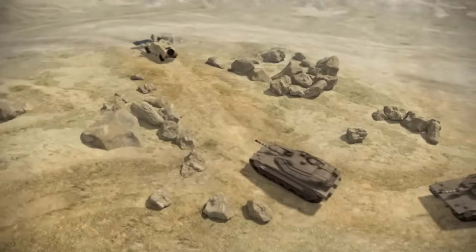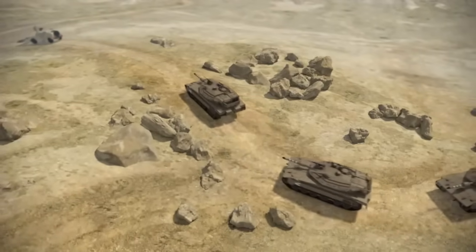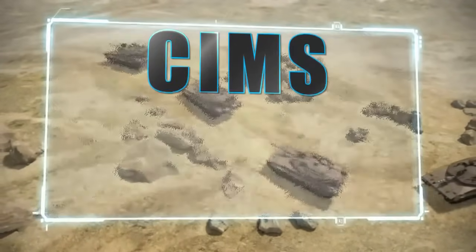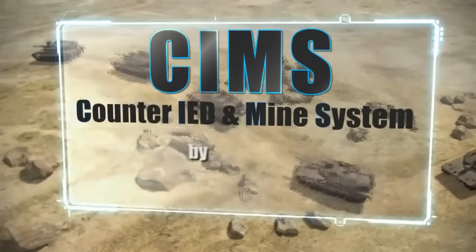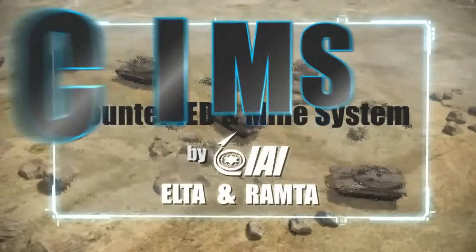SIMS provides a rapid route clearing solution for maneuvering forces against all threats under and above the ground. SIMS Counter IED and Mine System by IAI Elta and Ramta divisions.